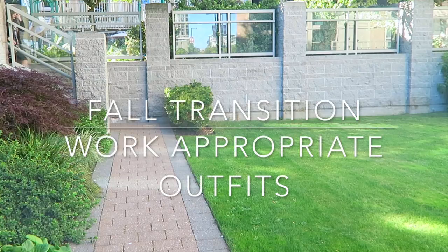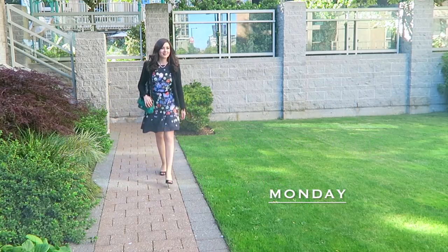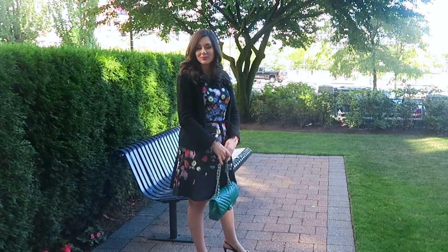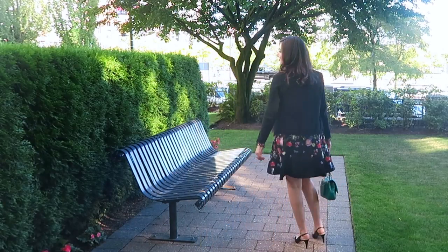Hello everyone and welcome back to my channel. I finally have another five days of fashion for you — every outfit I wore Monday to Friday. This is one I've been keeping secret because I've been wearing my Nouvelle Apparel scarves behind the scenes for quite a while but not showing you.